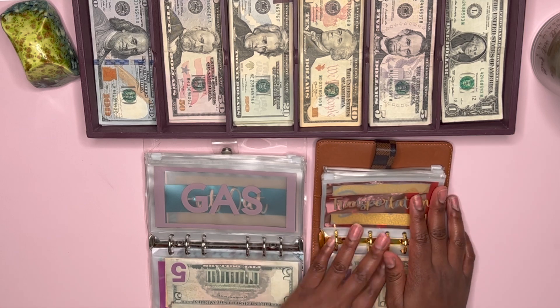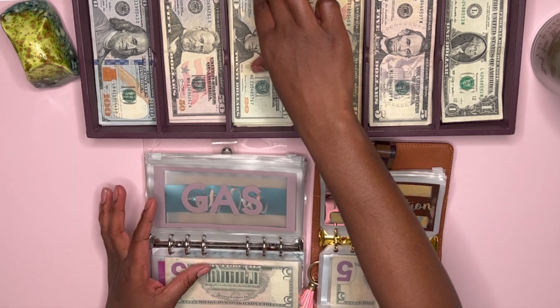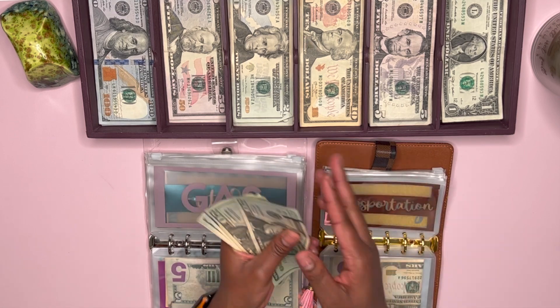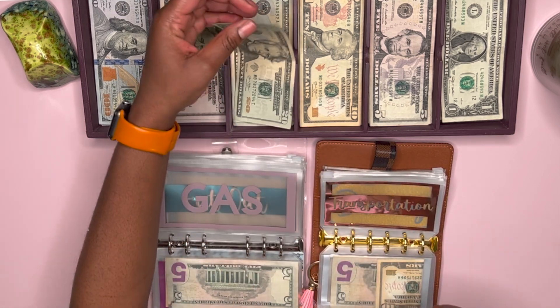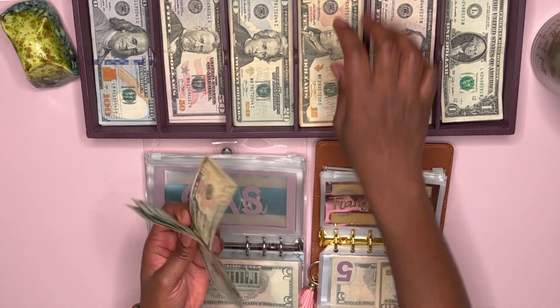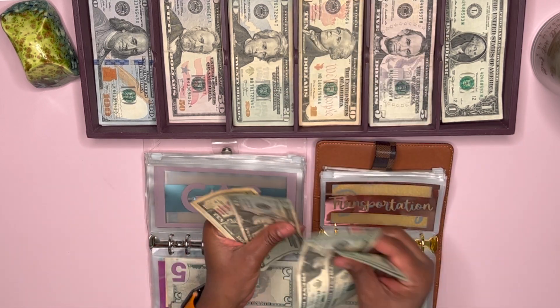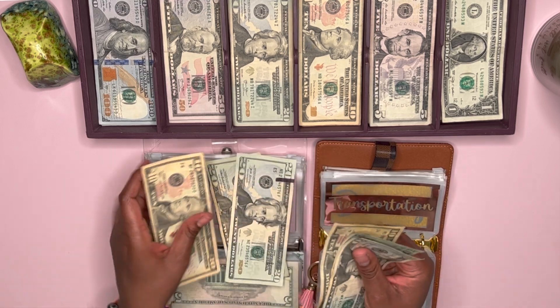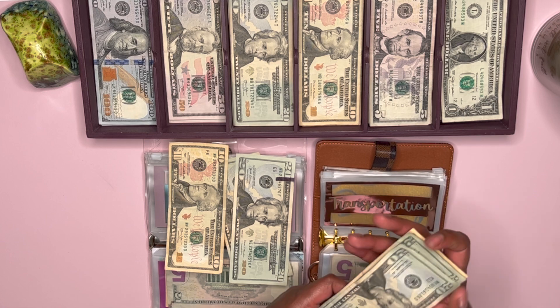Next is going to be gas, and gas gets $100, or $50 for each week. So we've got four 20s and two 10s — 20, 40, 60, 80, 90, 100. And we're going to do $50 for each week.